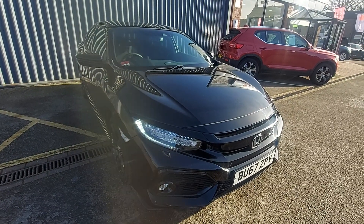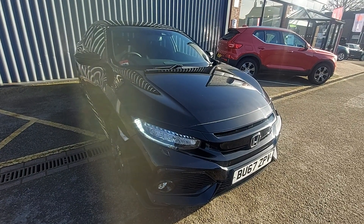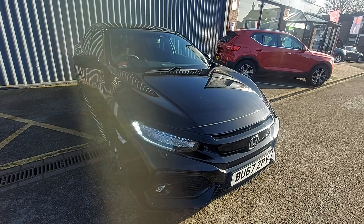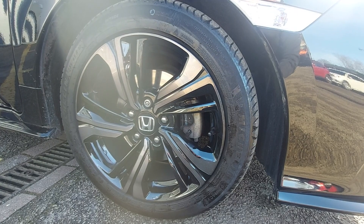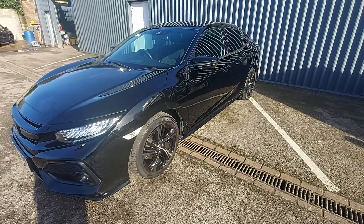Hello and welcome to Suzuki and Corby. This is our Honda Civic 1.5 Sport Plus, with 17-inch alloys and Michelin tyres all round, finished in metallic black.